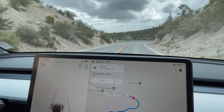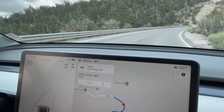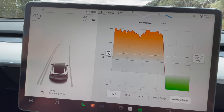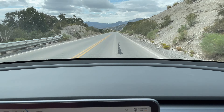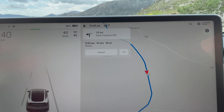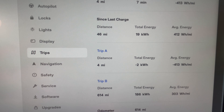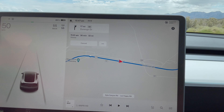Pretty soon we should see it go up from 46 to 47 percent. I'm guessing we'll gain four or five percent by the bottom. We're already up to 48 percent after just a couple miles. We've gone four miles and it's showing minus 415 watt hours per mile — it's really putting the watts back into the battery. Now we're up to 49 percent.